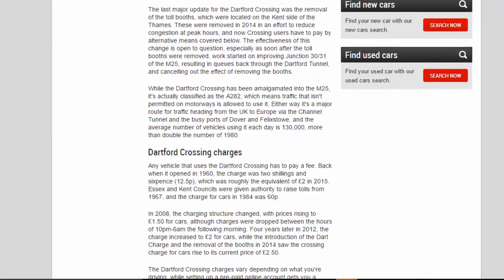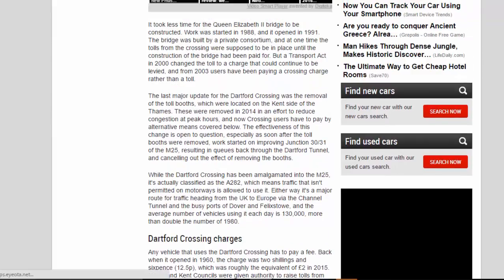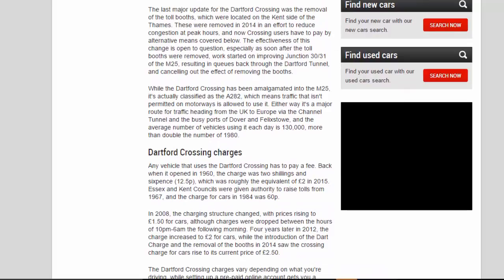It took less time for the Queen Elizabeth II Bridge to be constructed — work started in 1988 and it opened in 1991. The bridge was built by a private consortium, and at one time the tolls from the crossing were supposed to be in place until the construction costs had been paid for. But a Transport Act in 2000 changed the toll to a charge that could continue to be levied, and from 2003 users have been paying a crossing charge rather than a toll.